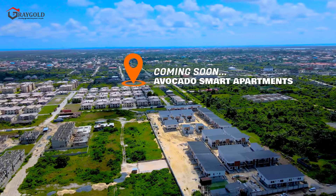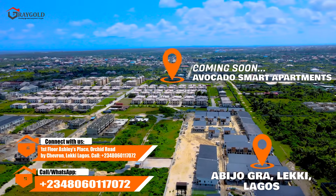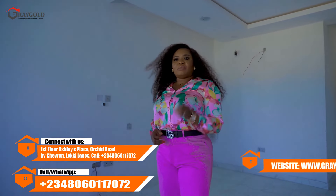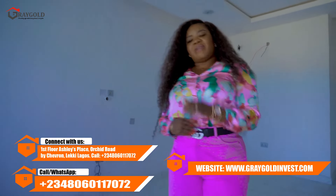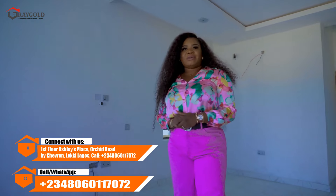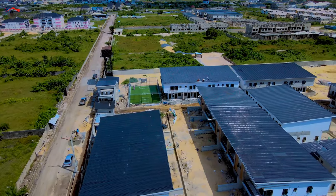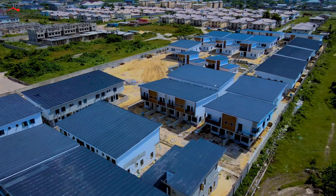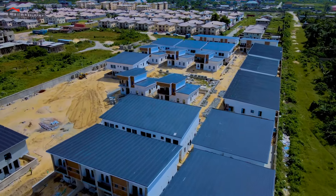After seeing this beautiful tour on my channel, what you need to do is call Vivian now — the numbers are scrolling on your screen. Don't hesitate to call; we're available on WhatsApp and you can also find us on Instagram, Facebook, and our website at www.graygoldng.com. Put our channel on notifications so that whenever we have any listing you will be the first to know. Our giveaways have not stopped and are not stopping anytime soon.